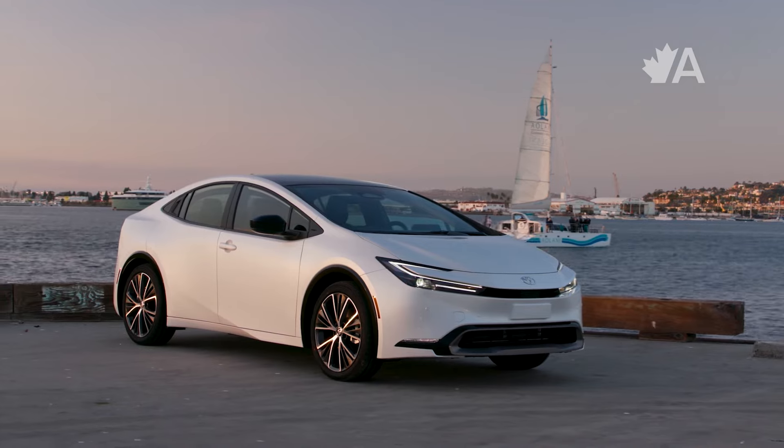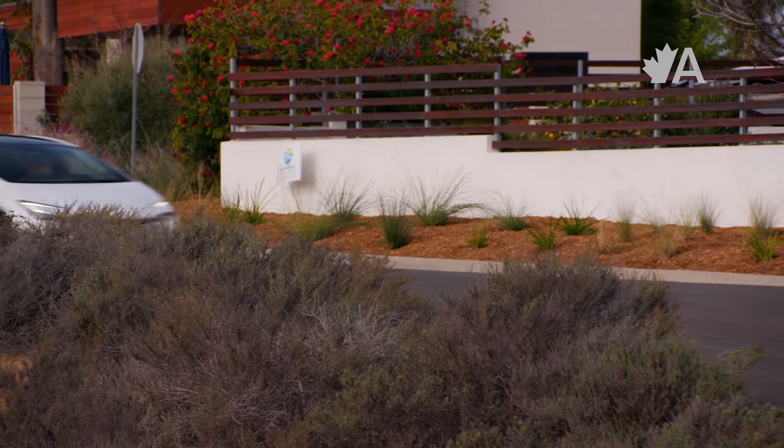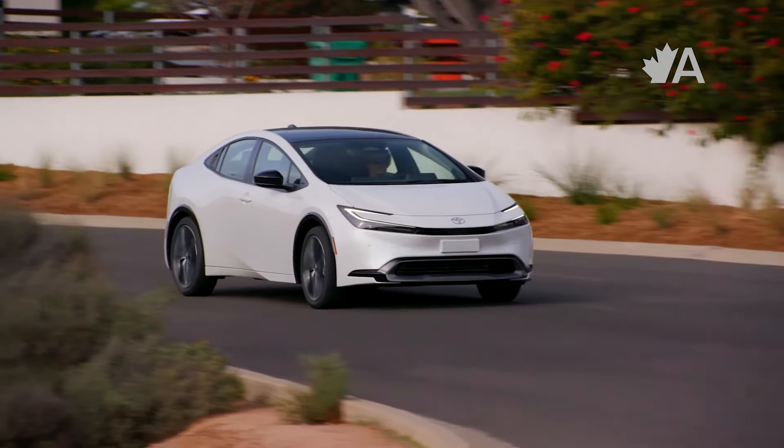First of all, the new Toyota Prius looks fantastic. I will be the first to admit that it used to look really dorky, but it looks really cool now and I think that'll do a lot of work to get more people into this efficient sedan. It actually looks kind of cool now and it's more powerful than it used to be, but that's not even the best part.